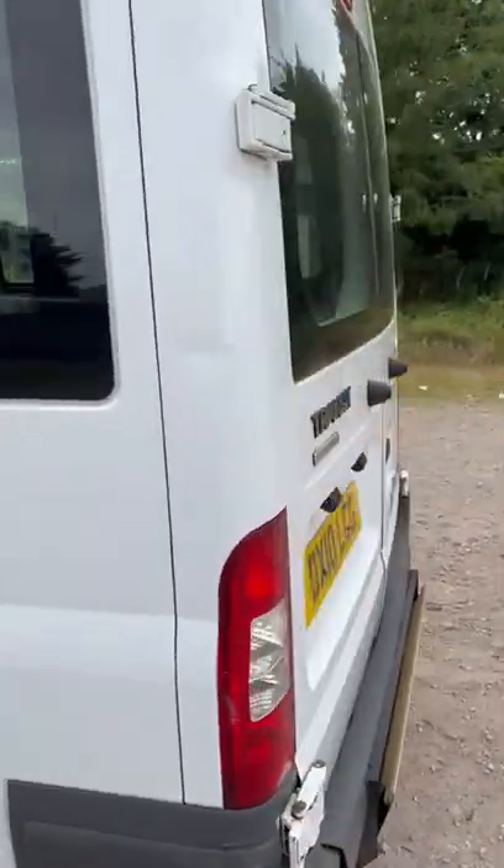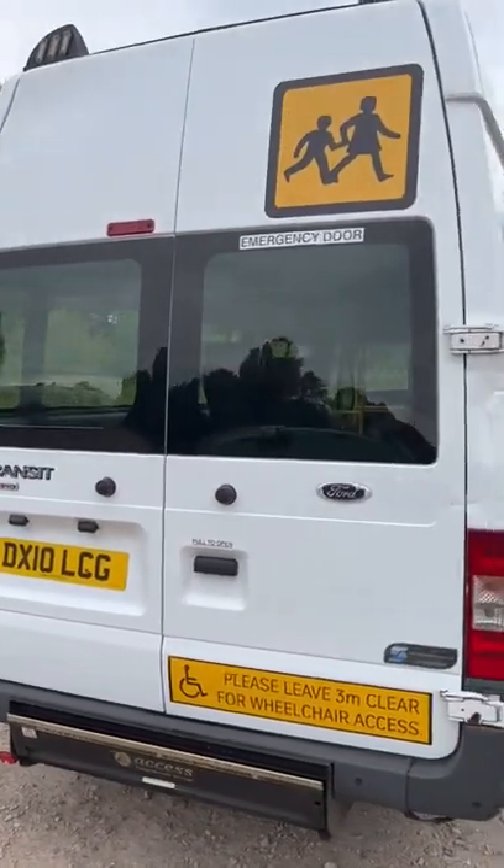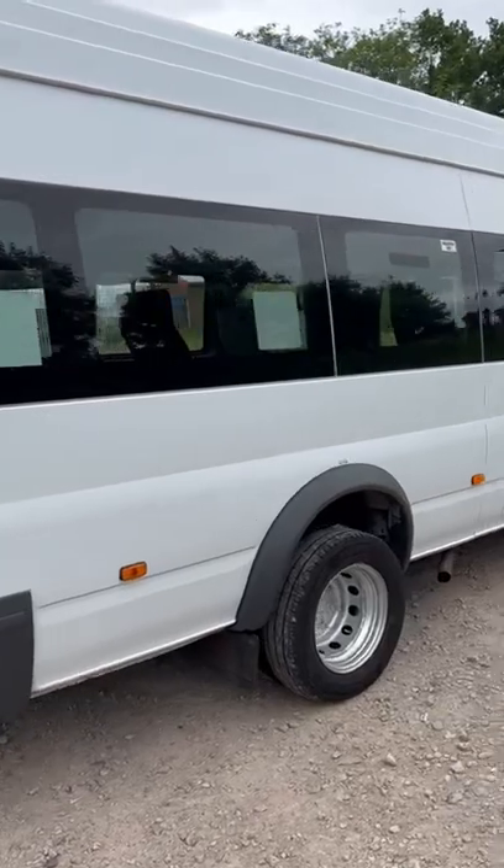On the back here we have a rear chair lift, ideal for a school contract or to turn into a camper van.